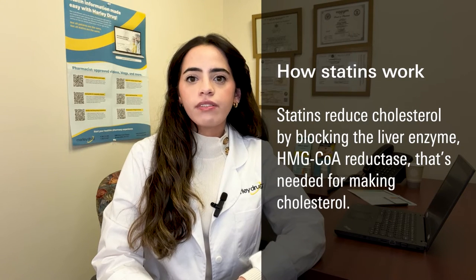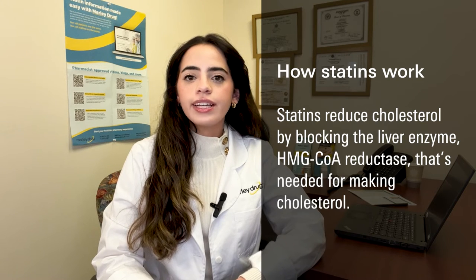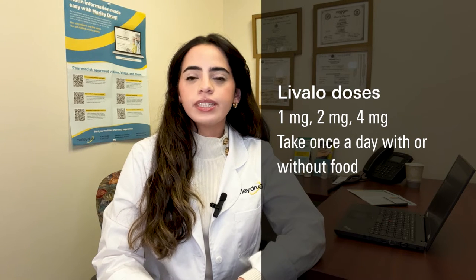Livalo, like other statins, works to reduce cholesterol by lowering the amount of cholesterol your body makes by blocking an enzyme in your liver called HMG-CoA reductase. Livalo is available in 1, 2, and 4 milligram tablets and can be taken once a day, with or without food.